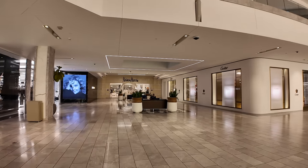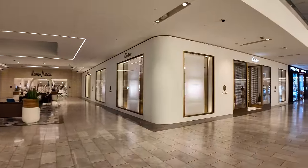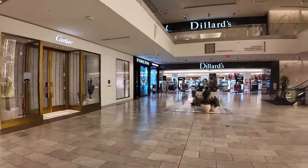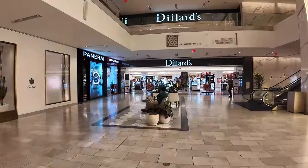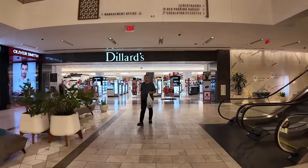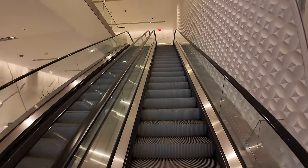Over here, there's a Neiman Marcus, which at 7 o'clock on a weekday is already closed. Cartier, also already closed. It's kind of an upscale fashionista sort of place — some of these stores close earlier than usual. The mall itself closes at about 9 o'clock on most general weekdays.